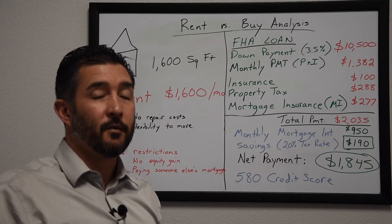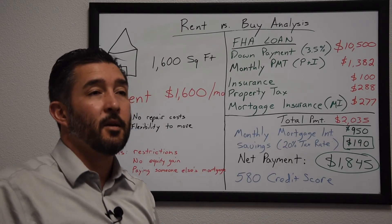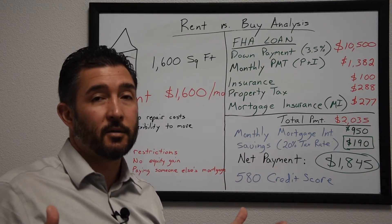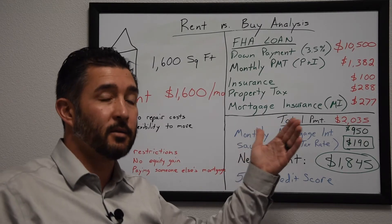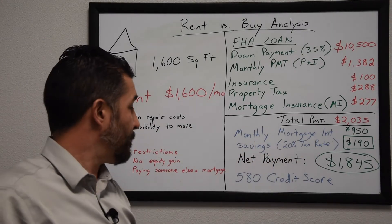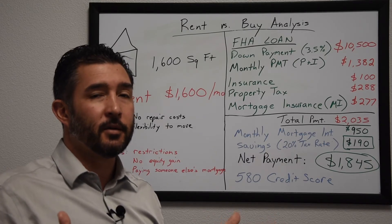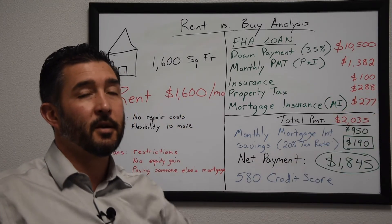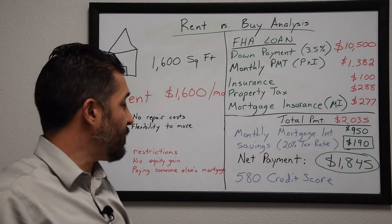As a renter you're also missing out on potential equity gains. Last year in Lake County home prices went up around 20% on average. Even if your home only went up 10%, on a $300,000 purchase that's $30,000 in equity gain in one year — and in large part that can be tax-free money. As a renter you don't get to participate in that, and every $1,600 check you write is money that's gone and never coming back, whereas paying your mortgage is building equity.